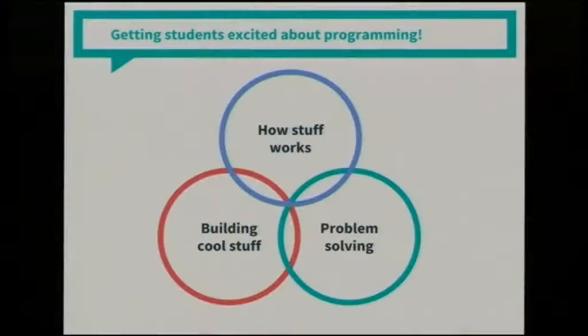The reason we do this big group project is because we've been running the same project — building a social networking site — for the last six years. Before that we were doing search engines, but apparently search engines aren't cool anymore. We find there are three ways to motivate kids: the first is learning how stuff works — they want to understand the programs and websites they use every day.